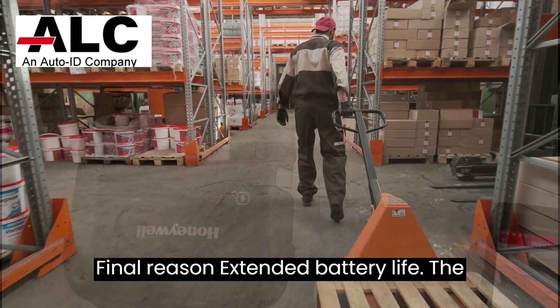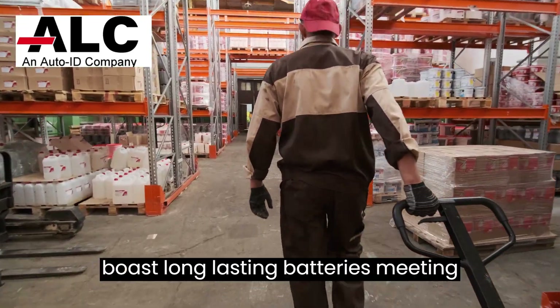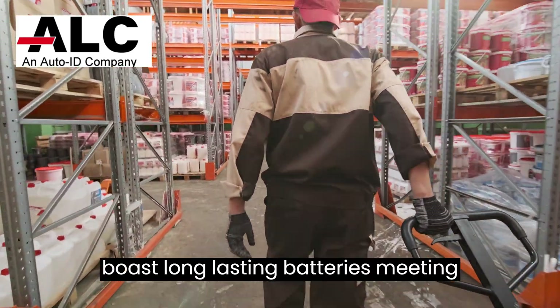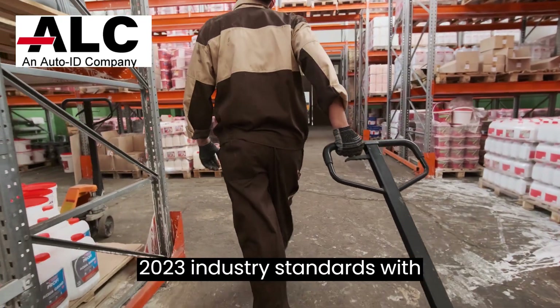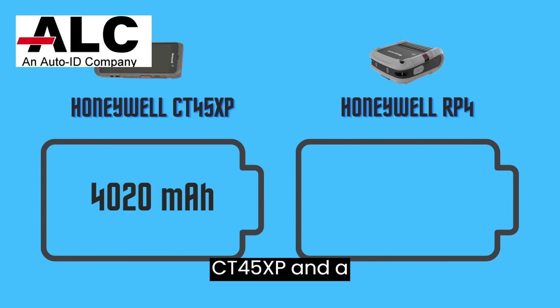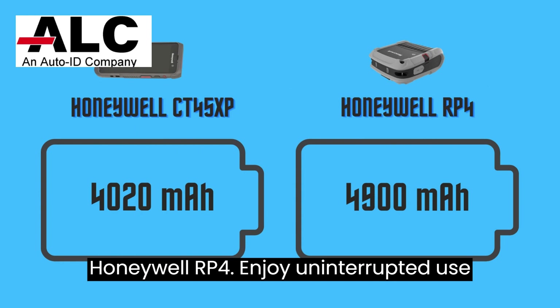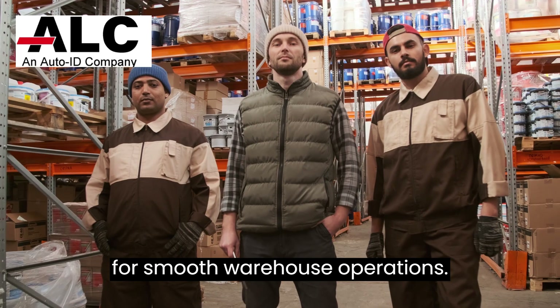Final reason: extended battery life. The CT45XP and Honeywell RP4 boast long-lasting batteries, meeting 2023 industry standards. With a 4,020 mAh battery in the CT45XP and a 4,900 mAh battery in the Honeywell RP4, enjoy uninterrupted use for smooth warehouse operations.